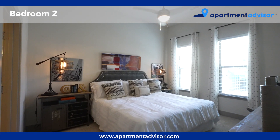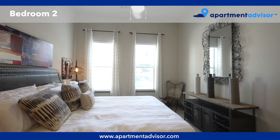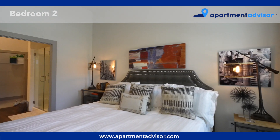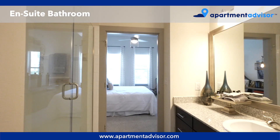Bedroom 2 is the primary bedroom and is also large and bright. The ensuite bathroom has a shower, plenty of counter space, and access to the walk-in closet.